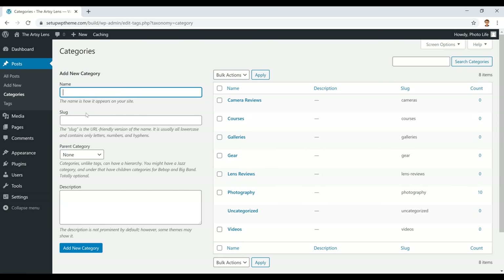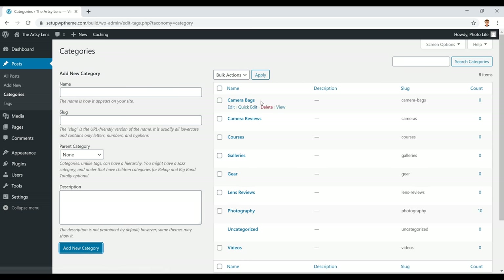Now go to Posts and click on Categories. This is where you add categories to your website — add them based on what your site is about. For example, this is a photography website, so I've added camera reviews, courses, and galleries. To add a category, just type the name in the field and click 'Add New Category' — it automatically saves. I'd suggest making at least five categories. Here I'm adding 'camera bags' and clicking Add New Category, and it appears in the list.